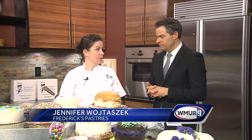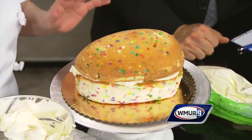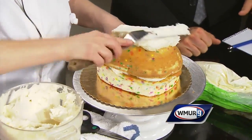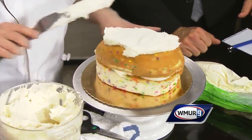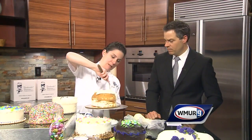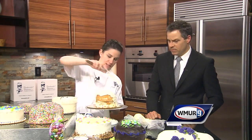What are we making today? Today we're making our newest item — it's our Funfetti Easter egg cake. It's our awesome Funfetti cake and then we frost it and fill it with our buttercream frosting. That looks delicious, by the way. Who doesn't like Funfetti cake?